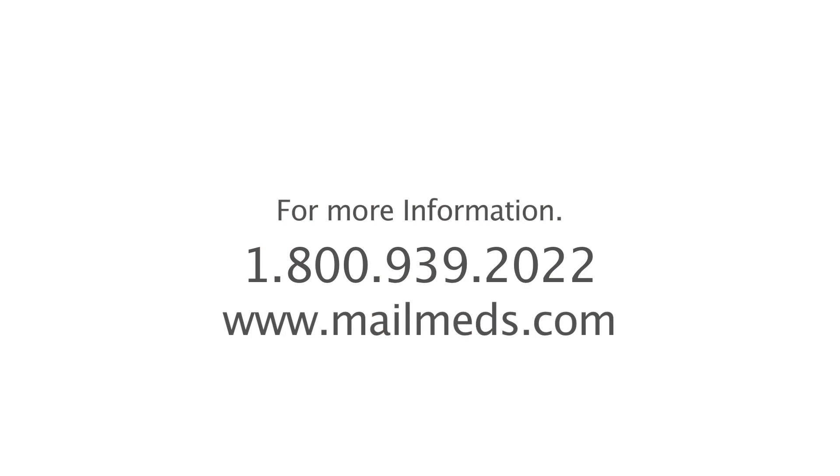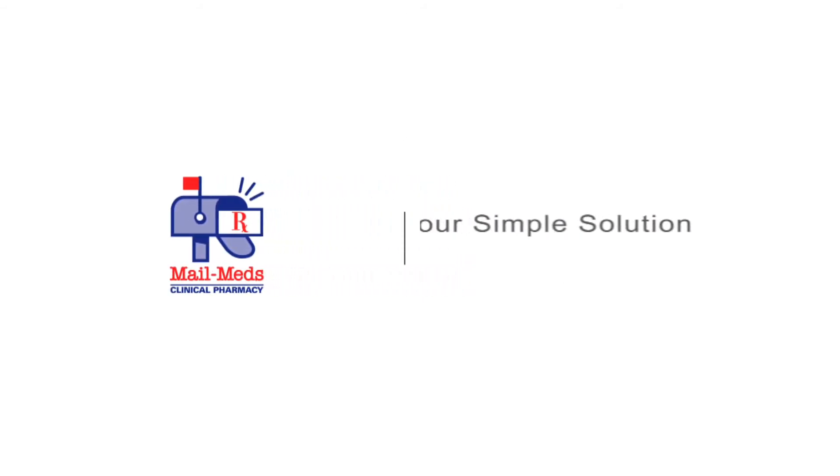Contact us today to learn how simple it can actually be to get patients on the path to medication adherence. MailMeds Clinical Pharmacy — your simple solution.